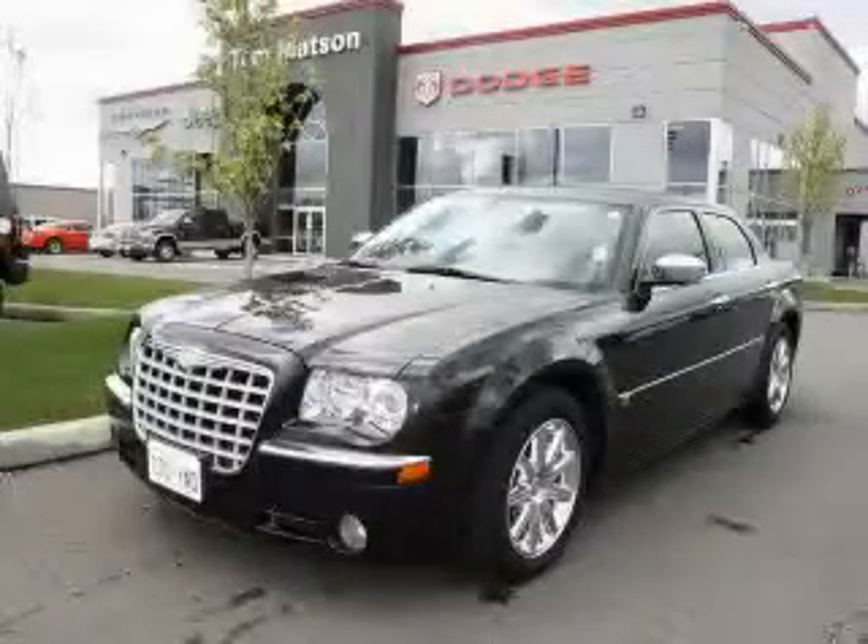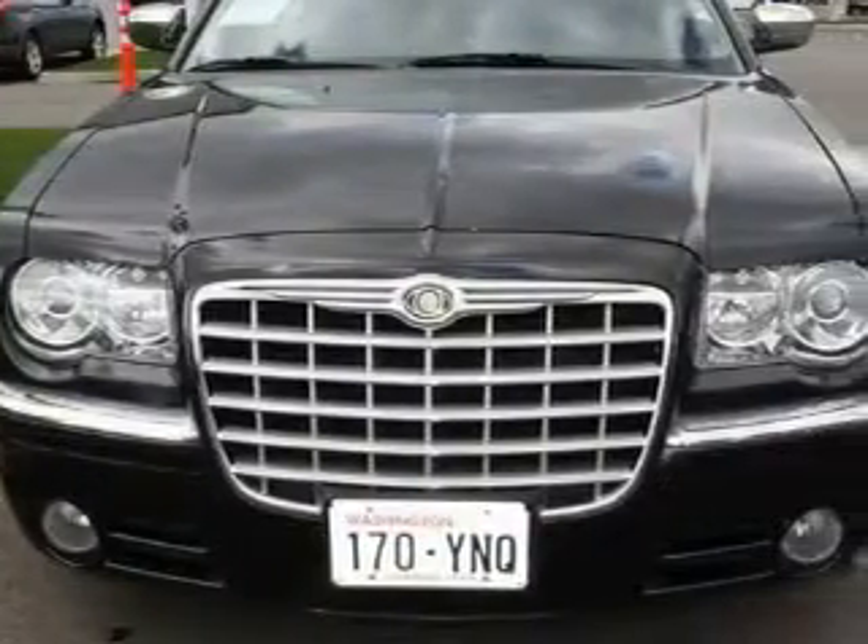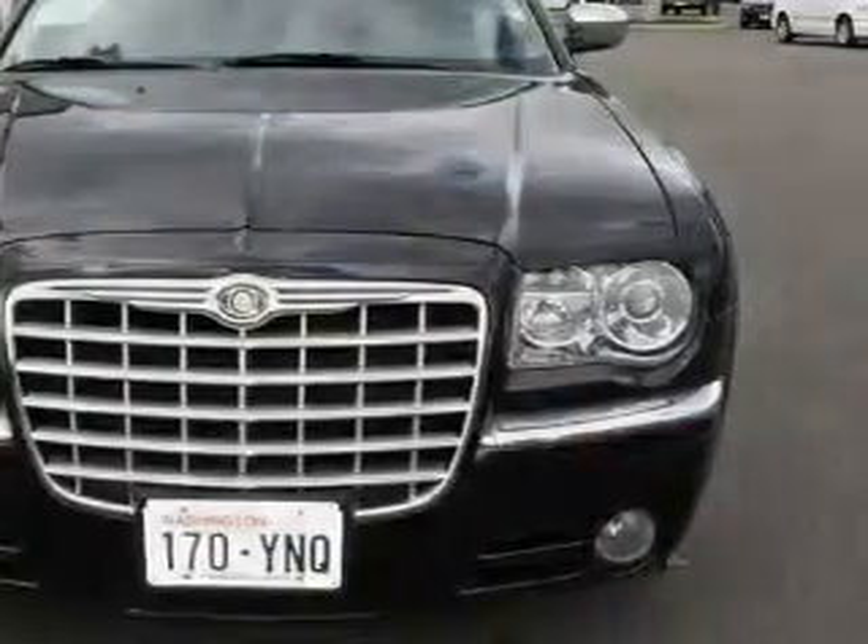This is a 2007 Chrysler 300 with great fit and finish. The quiet eight-cylinder engine connected to an automatic transmission produces crisp acceleration.